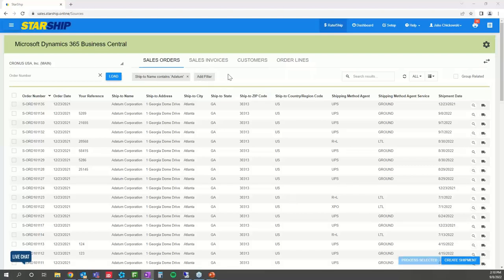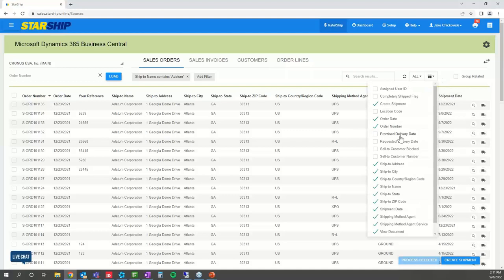You have a filter bar up here where you're able to apply any kind of filter — ship-to name, location, order date — however you want to narrow down this data to ship from. Starship gives you that ability. Also, any of these bolded column headers, you can add or remove as many as you'd like, so you can configure the screen however you want to see these orders and process effectively.